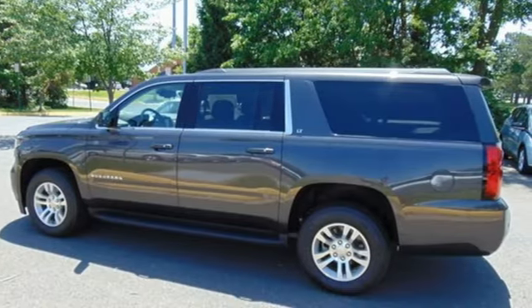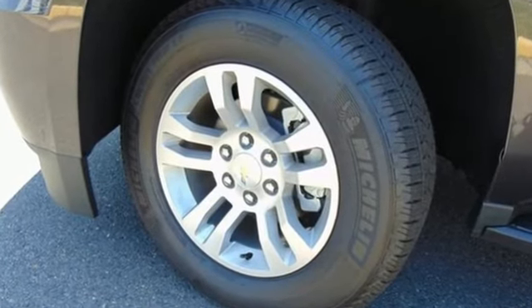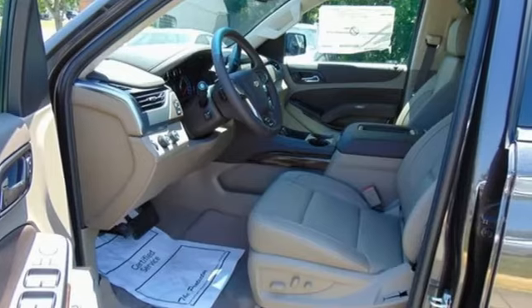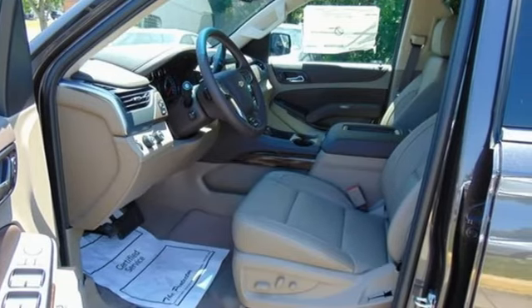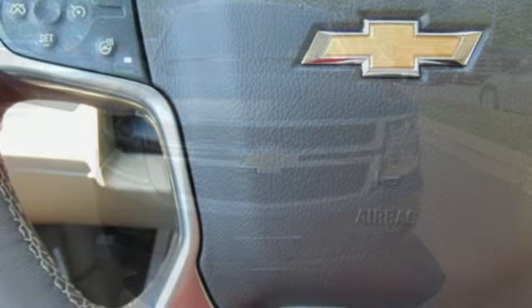Get ready for an impressive combination of features: Bluetooth wireless audio streaming, Apple CarPlay, Android Auto, front heated leather bucket seats, rear parking sensors, remote engine start smart device, and dual zone climate control.